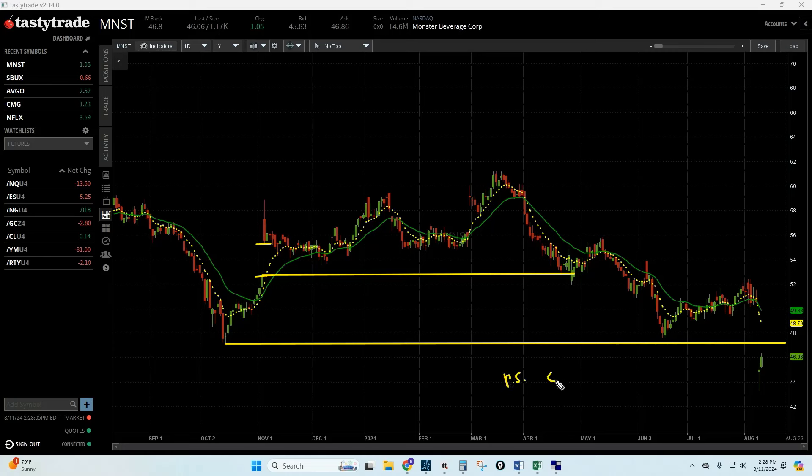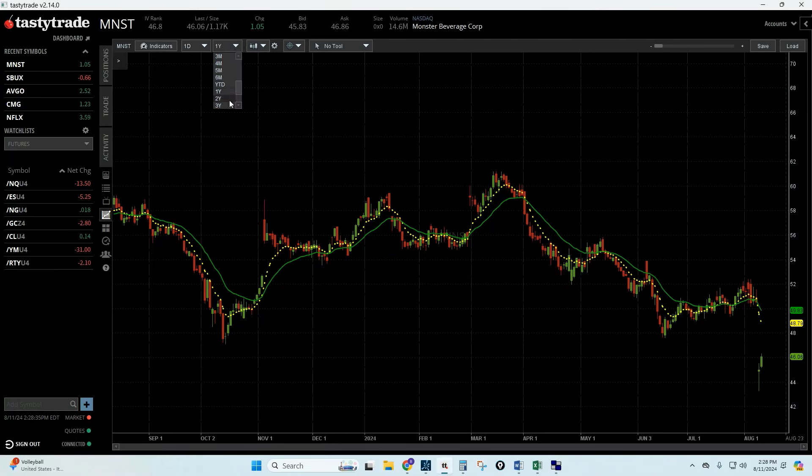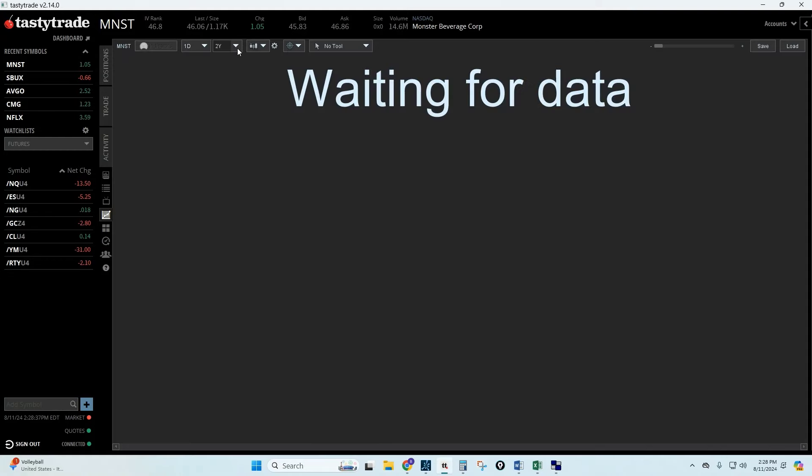The third exception is a Fibonacci retracement. So the exceptions to the rule are: prior support, gapping down into a prior gap, or a Fibonacci retracement. On a one-year daily chart this is a new 52-week low, so it didn't gap down to a Fibonacci for support. There's no prior support, no prior gap, and no Fibonacci retracement visible.